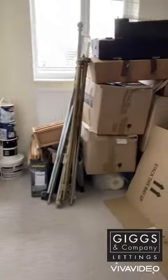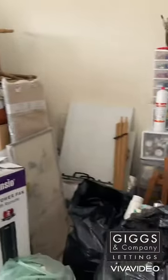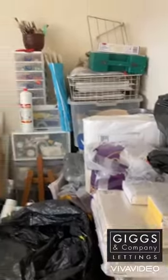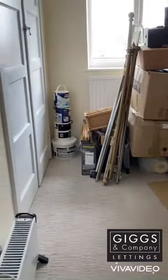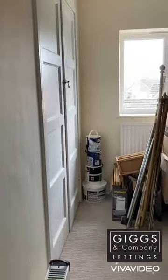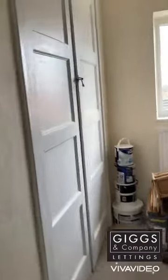This bedroom is a double — there are obviously lots of things around as the tenants are ready to go, with some covers to the end as well. There's a nice bit of storage in here and you can fit a lot in, as you can see.